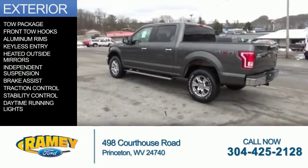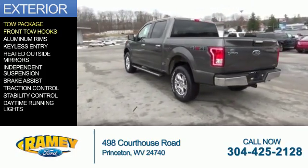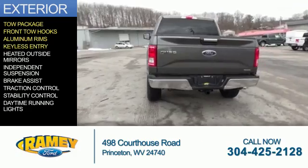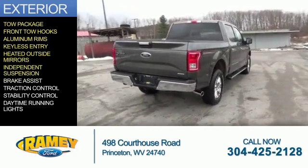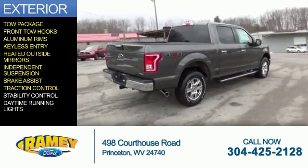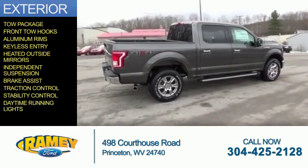The features include tow package, front tow hooks, aluminum rims, keyless entry, heated outside mirrors, independent suspension, brake assist, traction control, stability control, and daytime running lights.